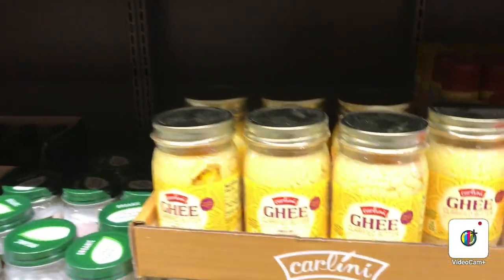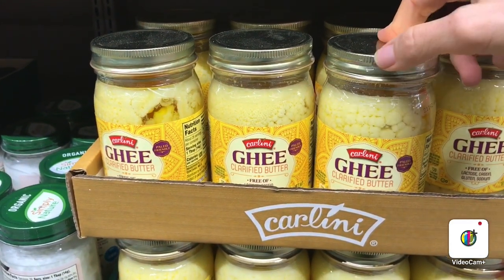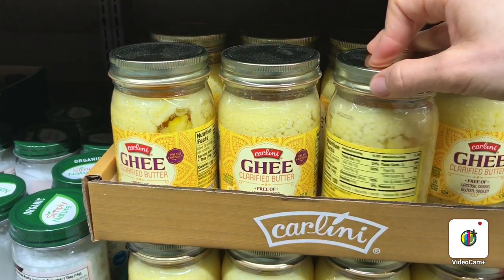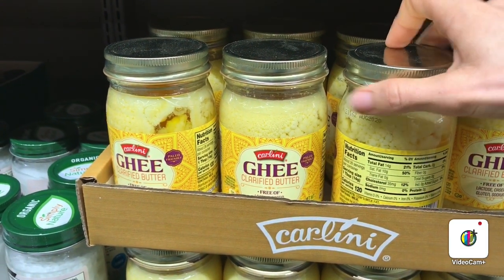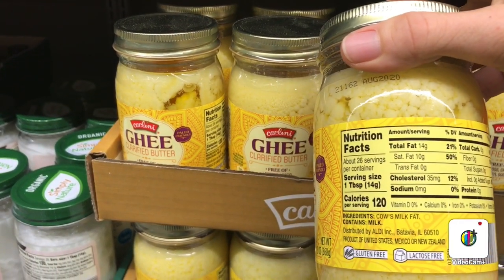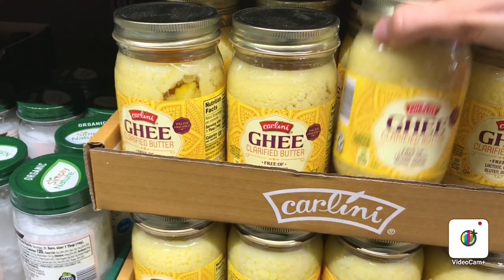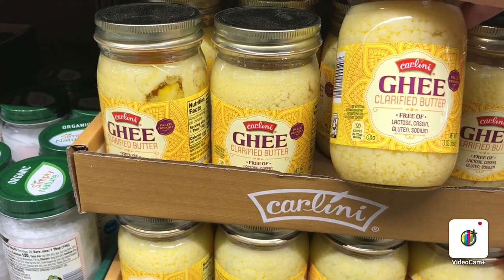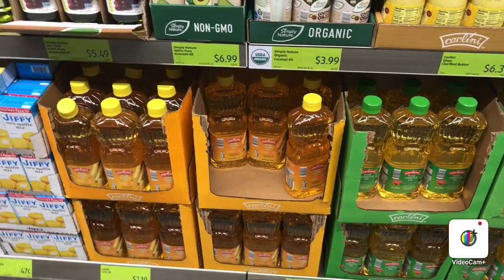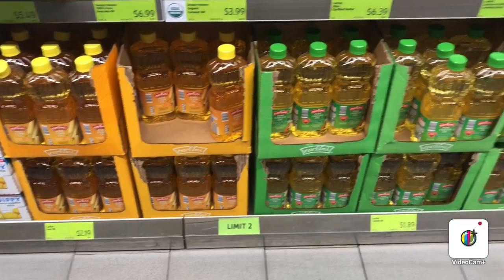Here at Aldi they also have ghee butter. Ghee butter is used for baking and for many cooking recipes as well. It's made out of cow's milk fat and has a really good flavor — I really like the ghee butter for my baking recipes. That concludes the cooking oils section at Aldi, which is a smaller store so it has a smaller selection.